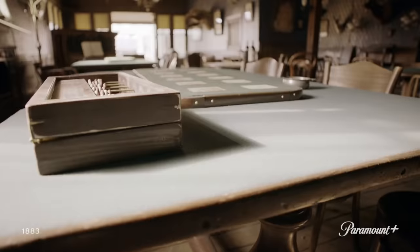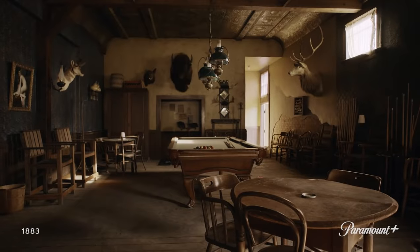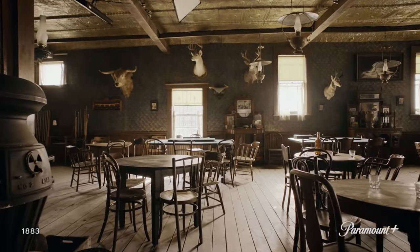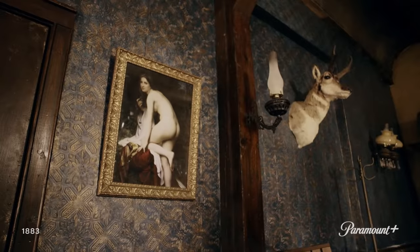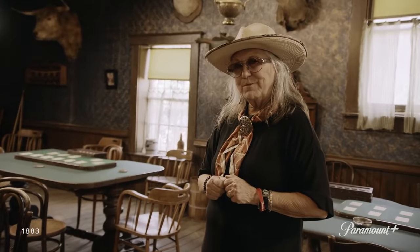We brought in Faro tables — Faro was a very popular game that was played back then. And we brought in a period pool table. Then we have all of our card-playing tables and our basic saloon gear. This is something that we do pretty much on every set we do, but I think it turned out quite nicely on this one.